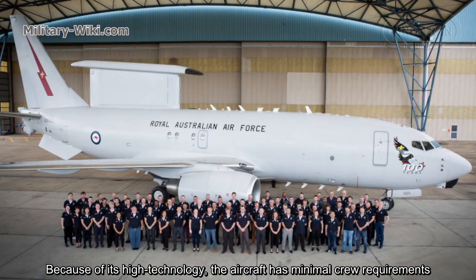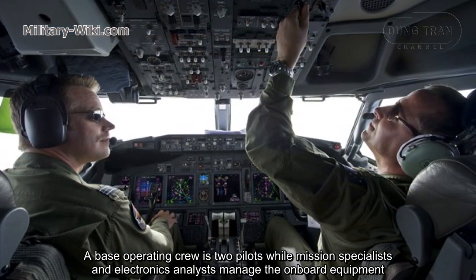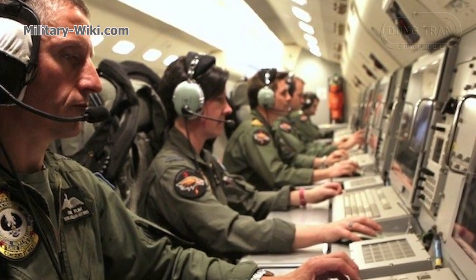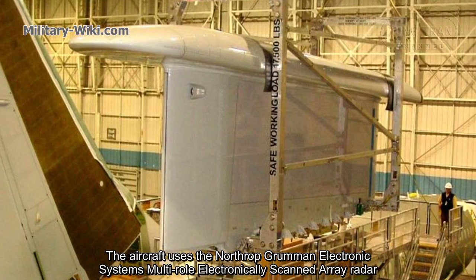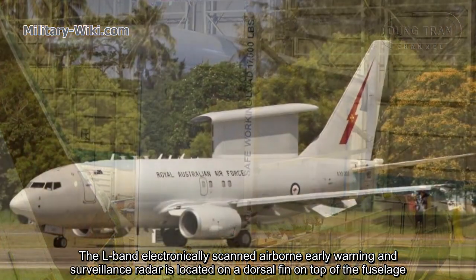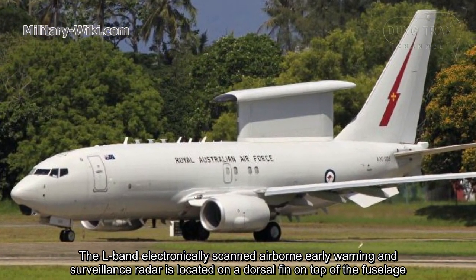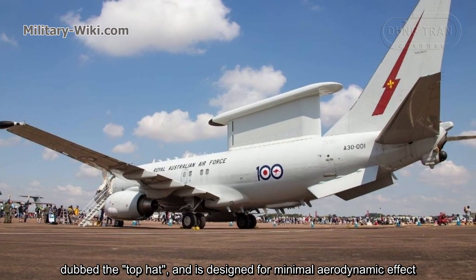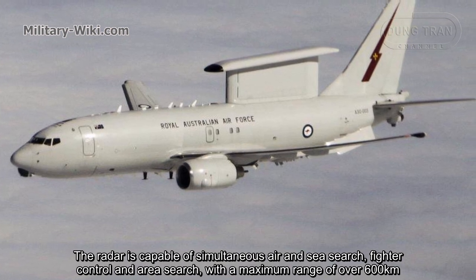Because of its high technology, the aircraft has minimal crew requirements. A base operating crew is two pilots, while mission specialists and electronics analysts manage the onboard equipment. The aircraft uses the Northrop Grumman Electronic Systems Multirole Electronically Scanned Array (MESA) radar. The airborne electronically scanned early warning and surveillance radar is located on a dorsal fin on top of the fuselage, dubbed the 'top hat', and is designed for minimal aerodynamic effect. The radar is capable of simultaneous air and sea search, fighter control, and aerial surveillance.